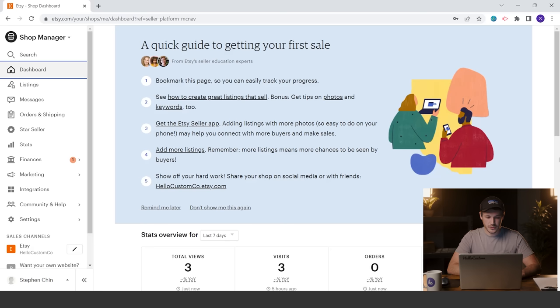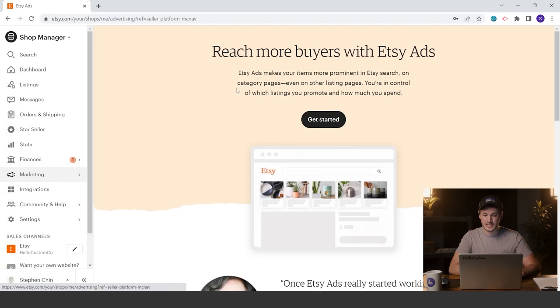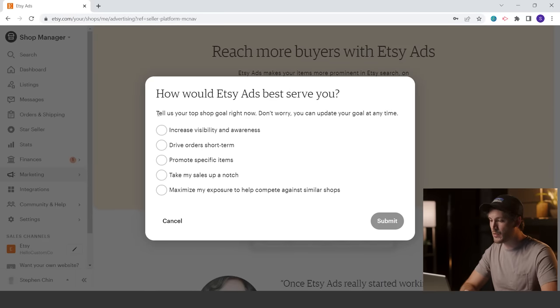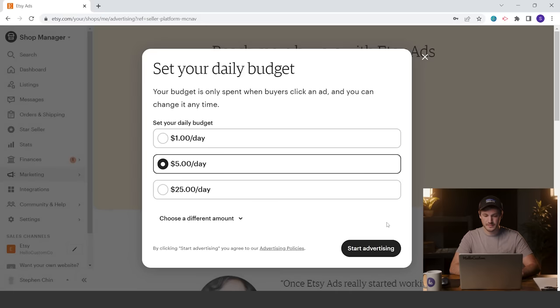In regards to daily budget, I personally use the max allowance. When you open a new Etsy account, the max allowance will be about $25 per day. Once you hit that threshold, Etsy will increase your limit. To turn on Etsy ads, come over to the left navigation bar, click on Marketing, go to Etsy Ads, and if this is your first time, click the Get Started button. Set your daily budget to the max allowance of $25, and click Start Advertising.